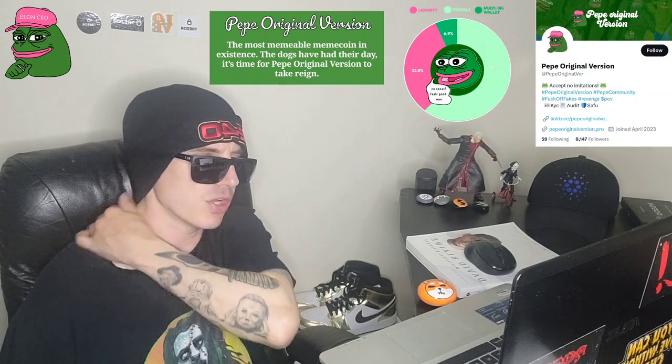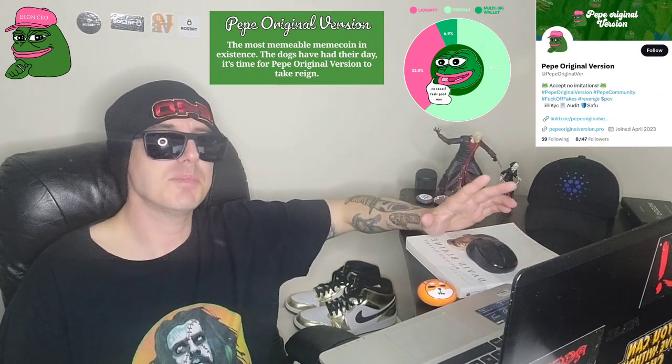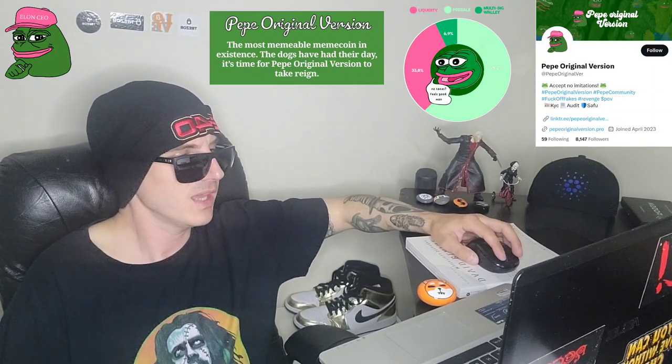The Pepe Original Version, POV for short, and that is the ticker symbol. This token set their soft cap at 30 BNB for this pre-sale. And Pepe is so popular right now, they've sold 466.23 BNB worth of tokens already, and they still have over 19 hours left to go for this pre-sale. So they're doing amazing.